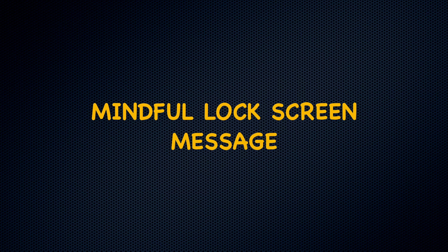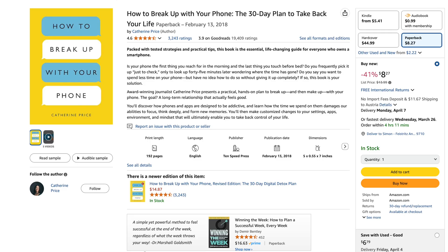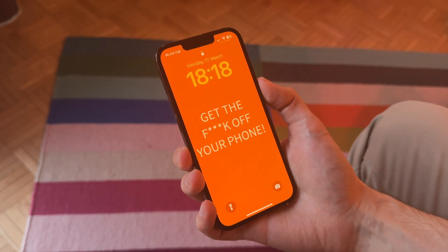Number 2: Use a mindful lock screen message. There's this book called 'How to Break Up with Your Phone' by science journalist Catherine Price, and she shares, among many other strategies, the idea of creating a mindful lock screen message. Your wallpaper could be a mindful question or a reminder that interrupts your inner autopilot — for example, a message asking 'What do you want to pay attention to?' The simple idea is that every time you pick up your phone, you're reminded why you probably should not have picked it up in the first place.